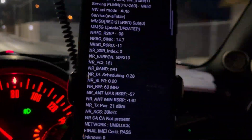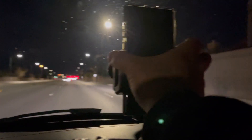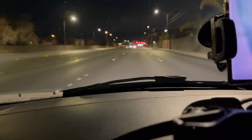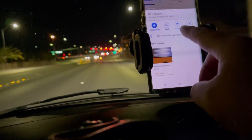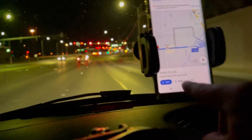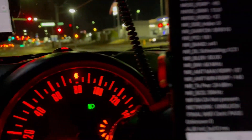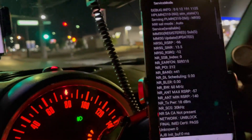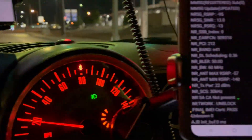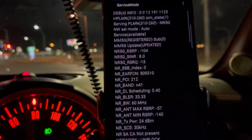We're still connected — the range is actually pretty decent on this one. According to GPS we are 1.3 miles out. PCI 181... PCI 212 — we just changed towers. So we got a range of about 1.3 miles before we changed PCI to a different tower.